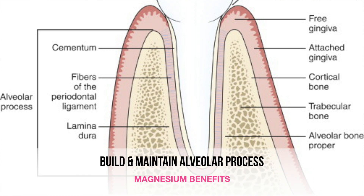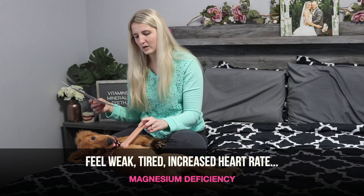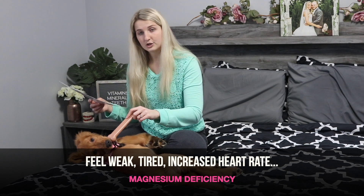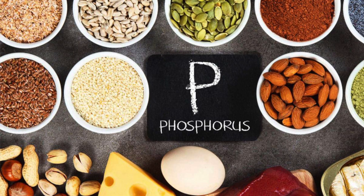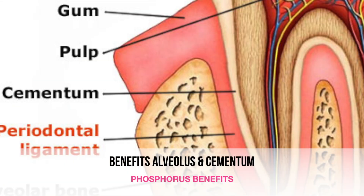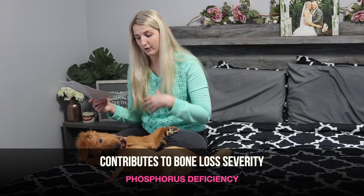Magnesium can be found in pumpkin, Brazilian nuts, fortified cereal, spinach, and almonds. Magnesium helps to build and maintain the alveolar process and is good for the alveolus and the cementum. A deficiency in magnesium can make you feel weak and tired, increase your heartbeat, and cause muscle cramps, pain, and high blood pressure. And then lastly, I have phosphorus. Phosphorus is great for the alveolus and cementum, and a deficiency in phosphorus can contribute to the severity of the alveolar bone loss.